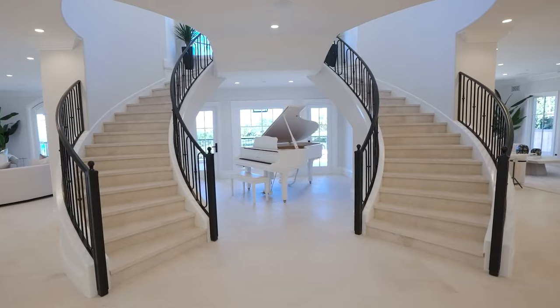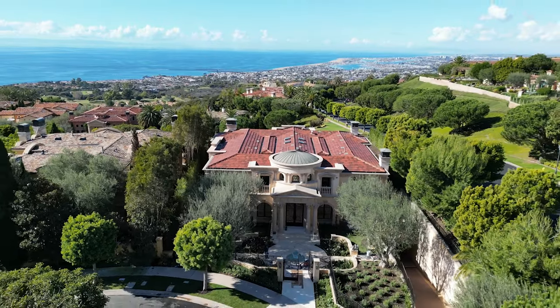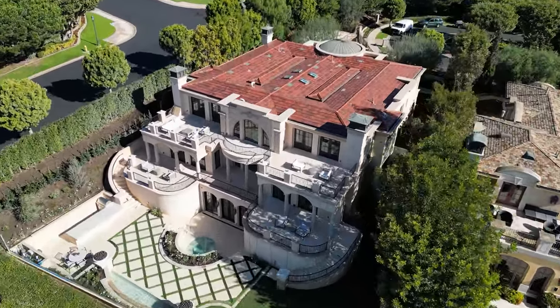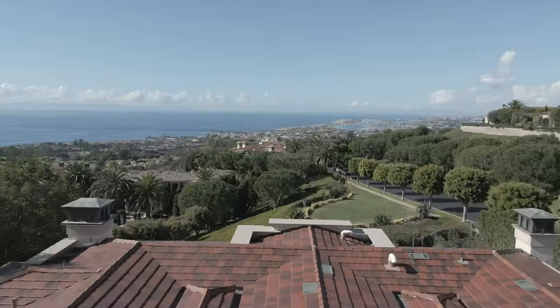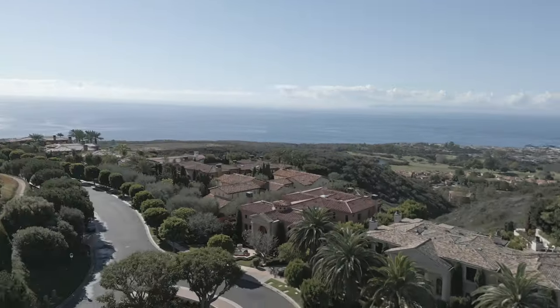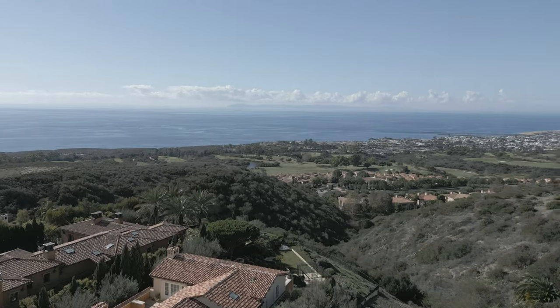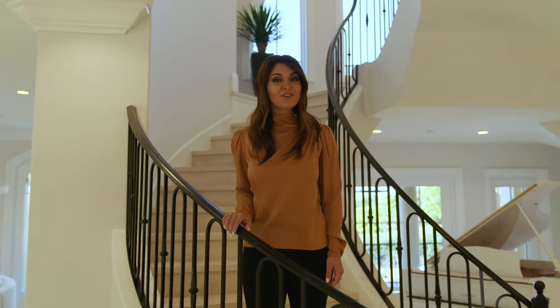This reimagined, reconstructed custom estate sits on a half-acre corner lot and has some of the most beautiful, expansive Pacific Ocean and Catalina Island views. Enjoy stunning ocean views from nearly every room in this house. Let's start our tour with the primary suite.